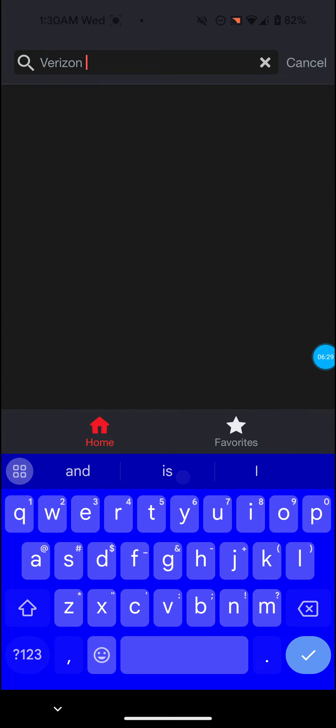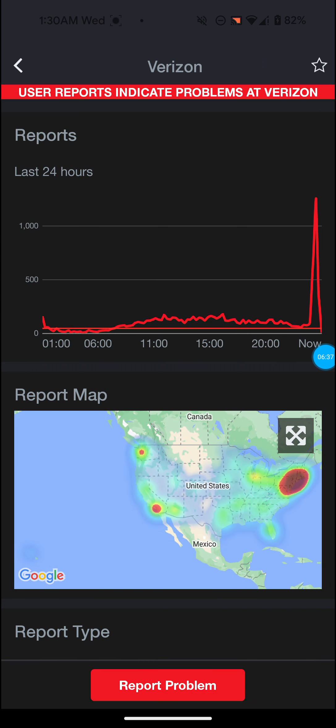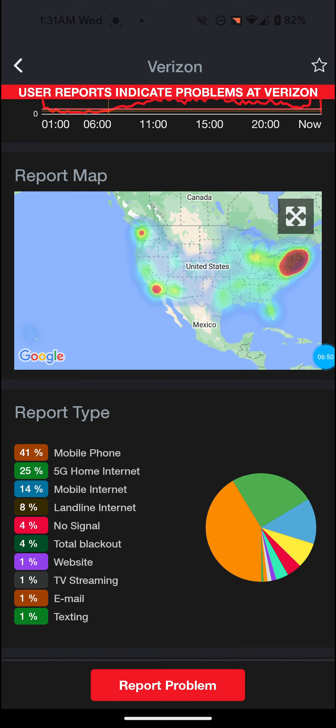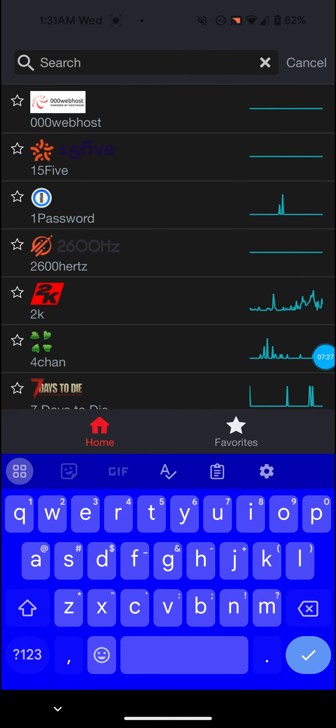Down Detector is really reliable — made by Ookla, the same company as the Speed Test app, so they're a trustworthy company. I also typed in Verizon and as you can see Verizon is also in the red — 'user reports indicate problems at Verizon.' There are red spots on the map, though not quite as many as T-Mobile. The breakdown shows 41% for mobile phone, 25% for 5G home internet, and 14% for mobile internet.